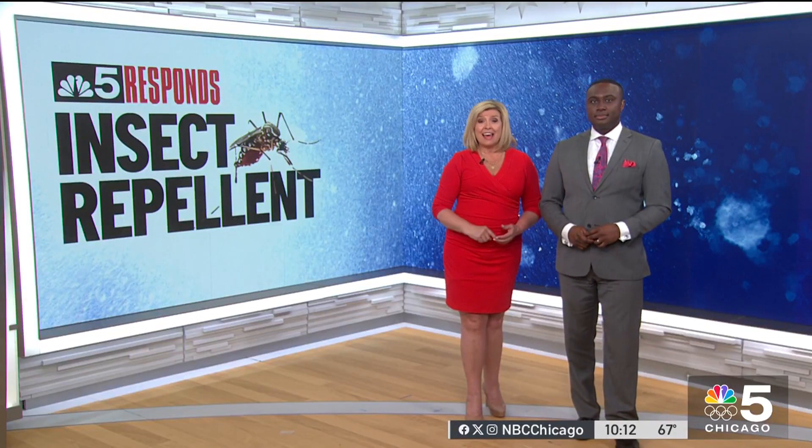NBC5 responds. A bug bite can leave a whole lot more than just an itchy bump on your skin. Mosquitoes can actually spread disease like West Nile virus, and ticks can transmit Lyme disease and Rocky Mountain spotted fever. That is all very serious, so the best defense is a good offense, and that includes using insect repellent that really keeps the pests away. Here's P.J. Rendawa.